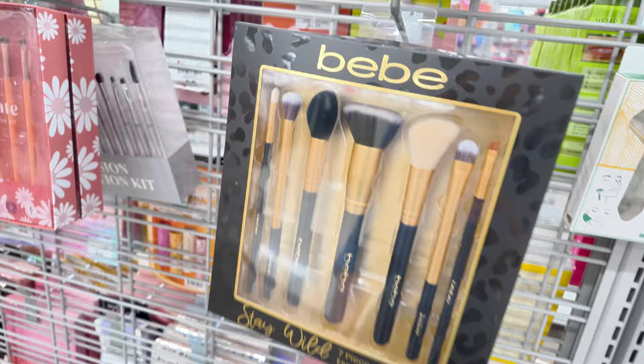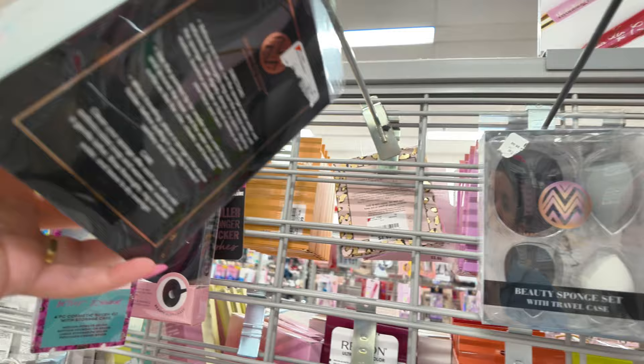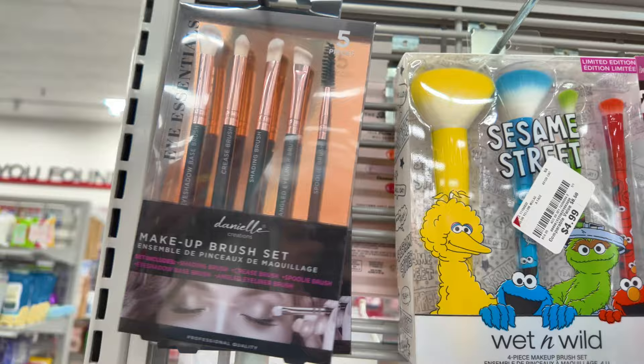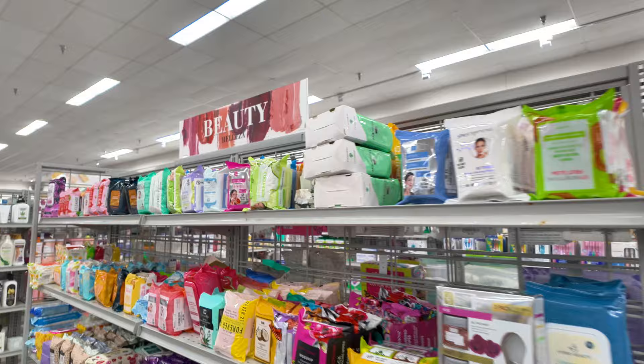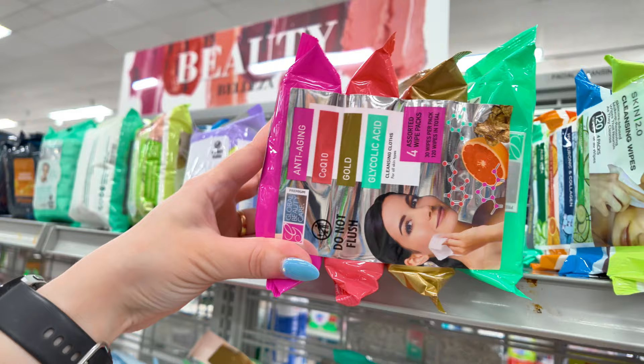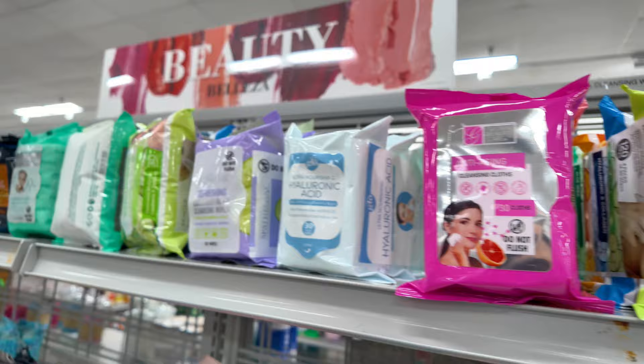They have some beauty blenders here. And these little makeup removing cloths — you get a pack of four for $5, that's a good price. Anti-aging gold Q10 and glycolic acid options — they have different ones to choose from. Look at this watermelon one for $3.99, that must smell amazing — watermelon and hyaluronic acid cleansing wipes.